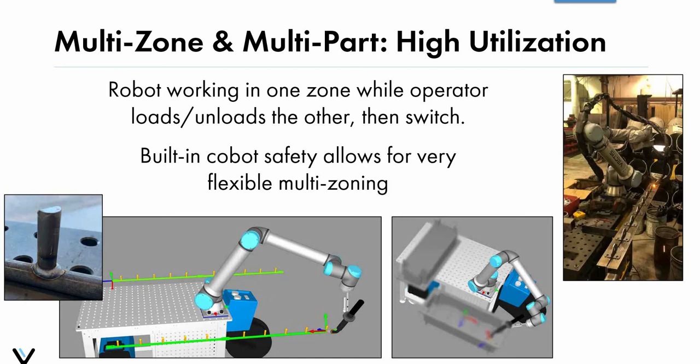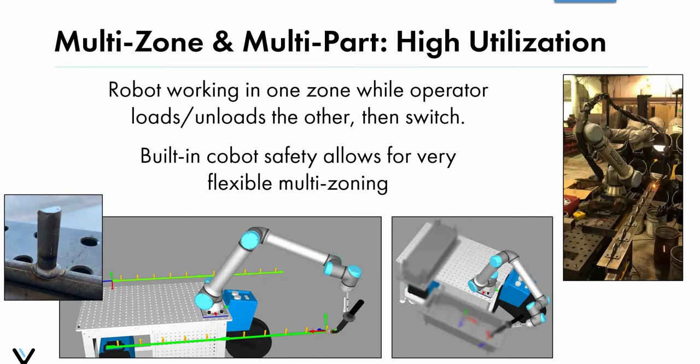One of the really neat things about collaborative robots is that their built-in safety allows for very flexible multi-zoning and multi-part setups. For example, the customer on the bottom left picture is welding with the cobot on one side while the operator loads and unloads on the other side, then the cobot and operator simply switch back and forth to keep the system at near 100% utilization.